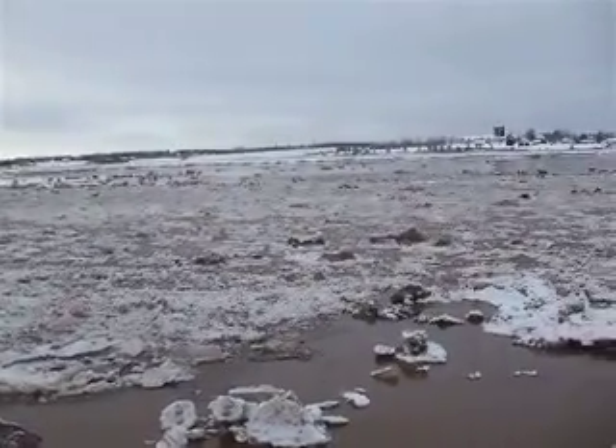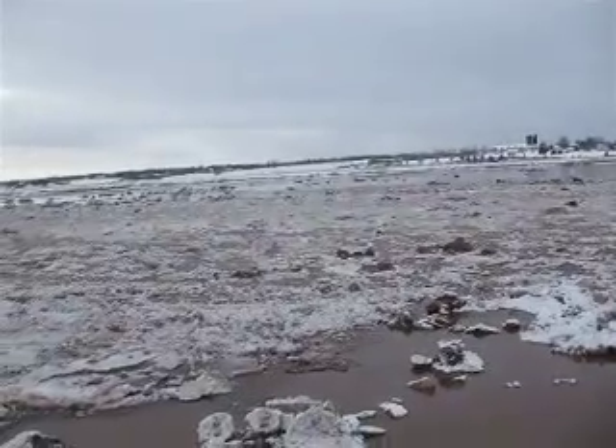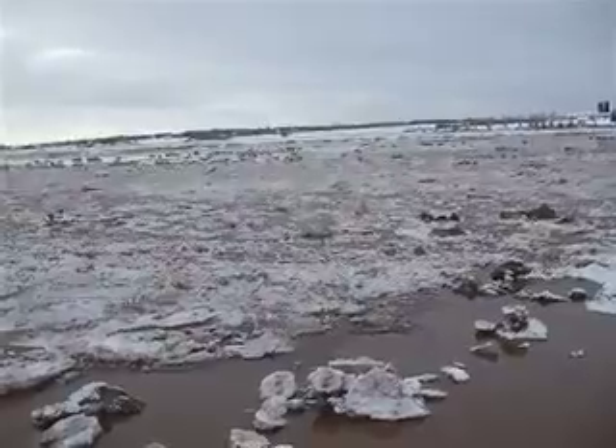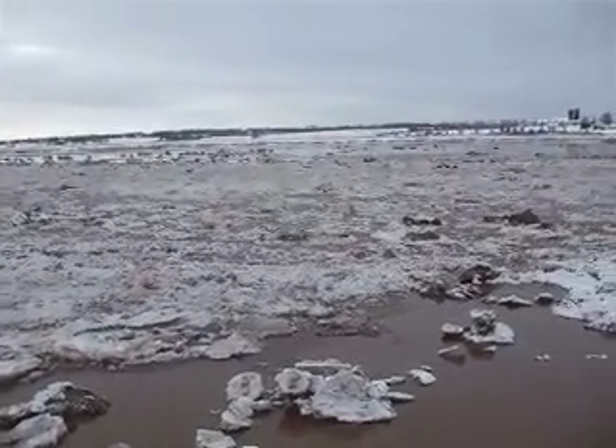The river's actually flowing upstream. All icebergs, just like yesterday - it was flowing the other way. Tide's coming in.